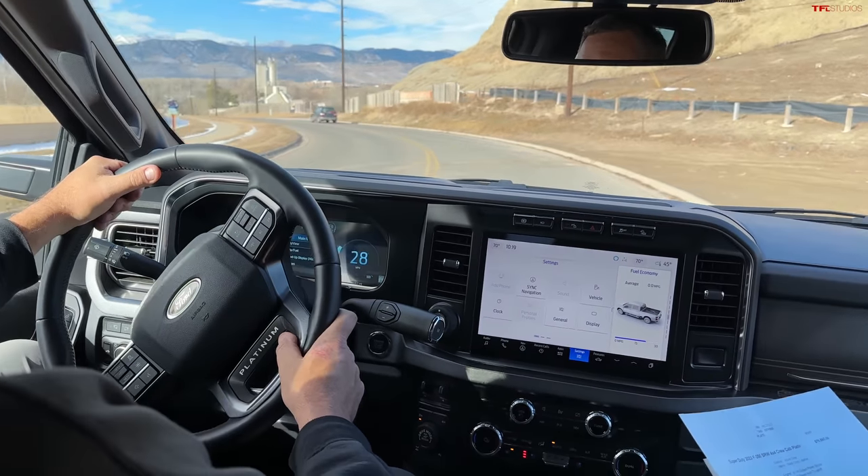Come check out this beautiful Warn winch. It's integrated. In case of an accident, it's all tested. Here's your wired controller — it's Ford Performance, so they stand behind this.